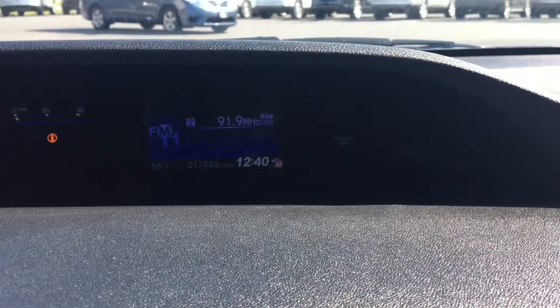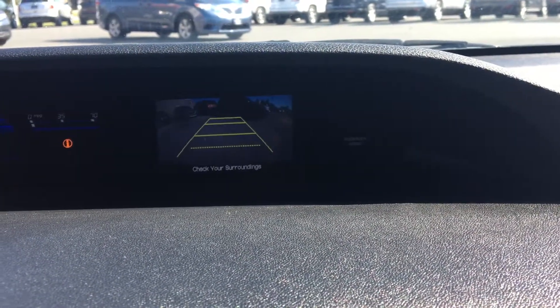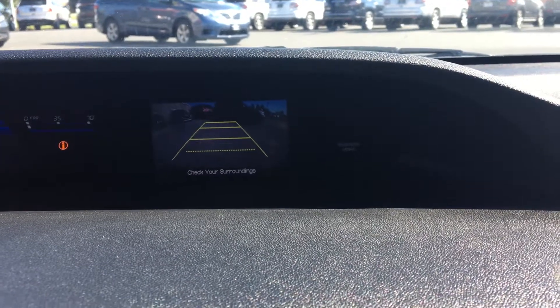The other thing that screen is going to serve as — that's where the reverse camera is going to show up. When you pull the car into reverse, it automatically shows up. Great safety feature there as well.